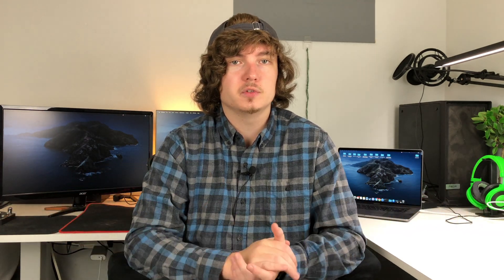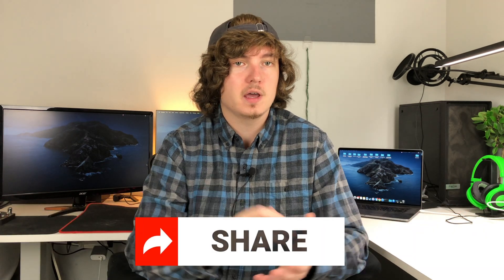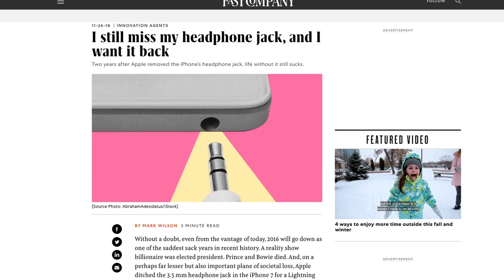Even though MagSafe is clearly inferior to charging your phone with a normal cable and lacks many of the benefits of having a charging cable, we're still seeing Apple push it across the board to get more people to adopt it, even though it's not quite as innovative as they make it seem and some of the accessories just aren't as reliable. Apple is hoping that people will start picking up the new MagSafe stuff and ditch their old cables before they don't have an option to use them at all — that way, when the next iPhone releases without a charging port, people won't be that surprised and won't really care.